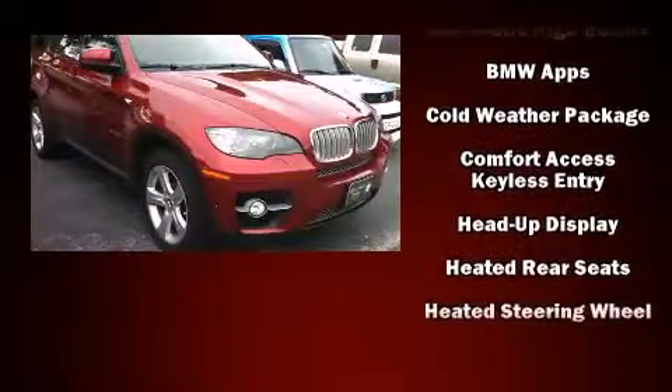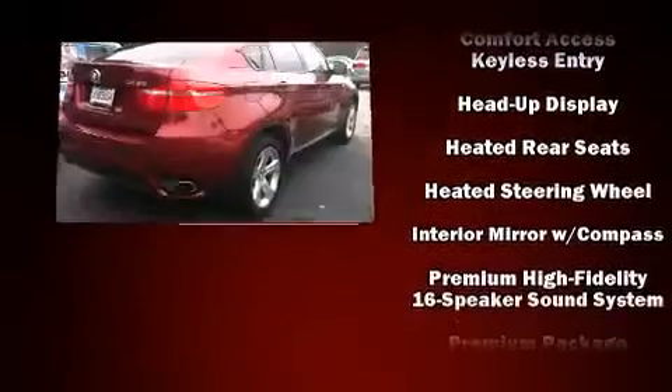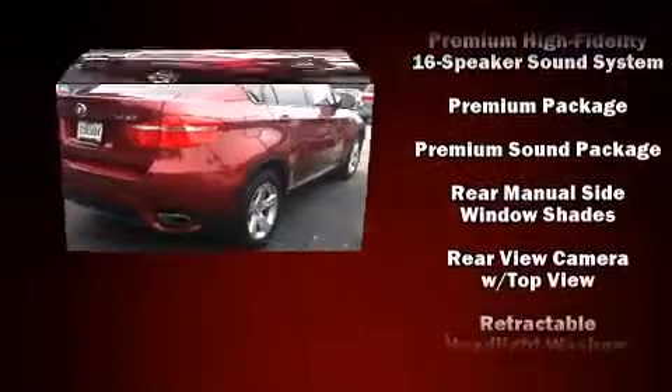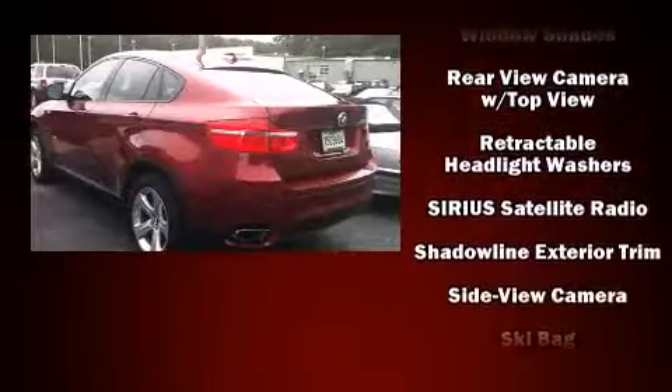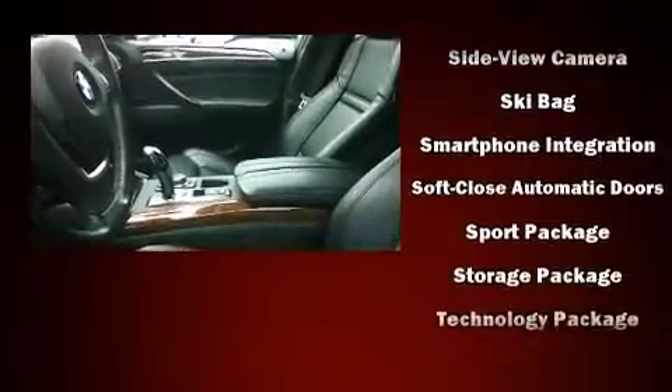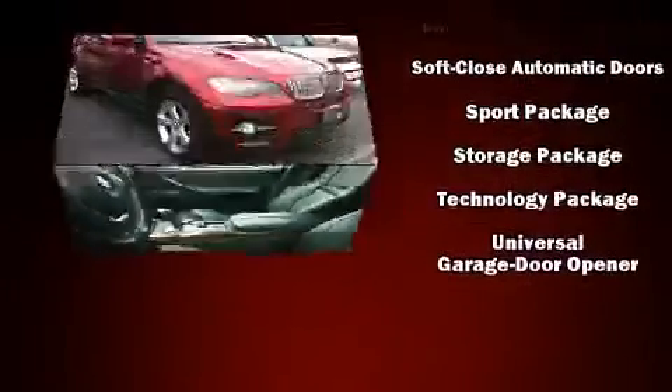The unique heads-up display projects vehicle information onto the windshield, including speed, gear selection, and engine speed — drivers benefit by not having to take their eyes off the road. Enjoy your favorite music via the stereo system, which includes a CD player with MP3 capability and 16 speakers, yielding a symphony-like audio experience.